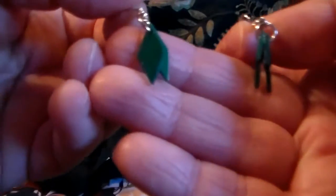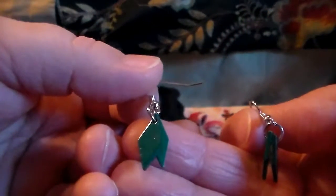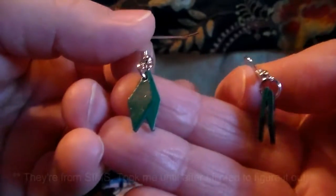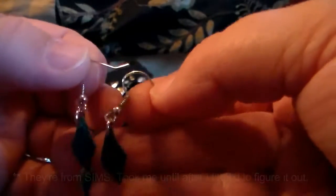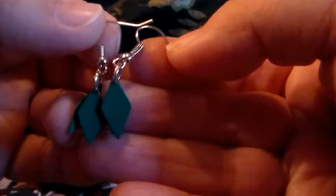Last but not least, we have a set of earrings, which I definitely like. They look like gems, so I'm guessing maybe Zelda — but the card isn't here to tell me. I like that they're shepherd hooks rather than studs, which we seem to get mostly. I really like the shepherd hook style, so I really like these earrings a lot.